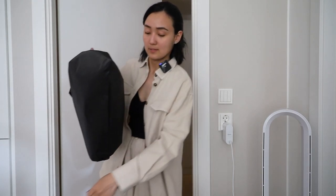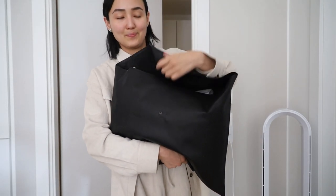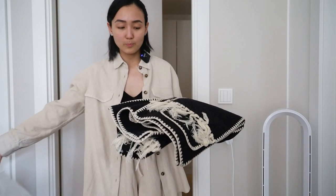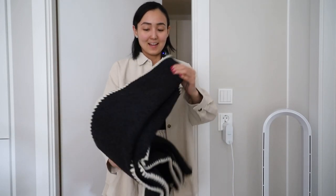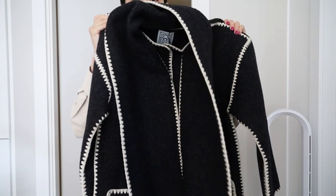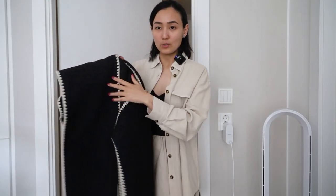I have two items here, so let's begin with the first one. This item comes in this bag. If you also like Toteme you probably know what it is, because it was a very popular piece last year. I really liked it and decided to go for it this year, this season. Let me open it and show you.